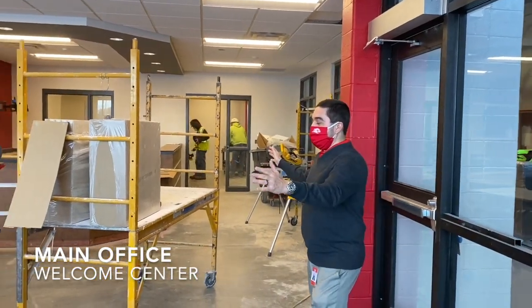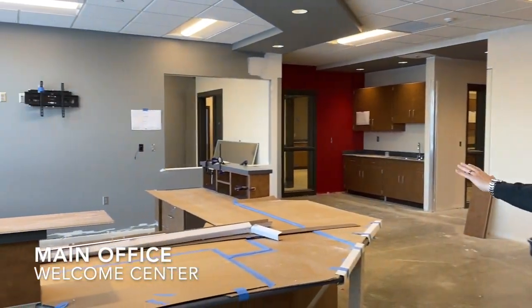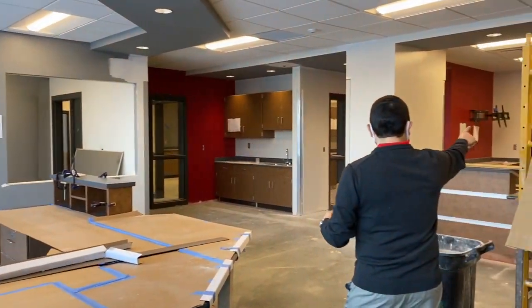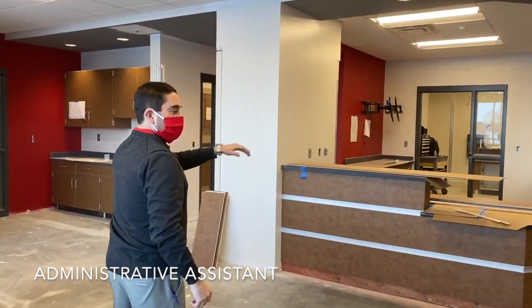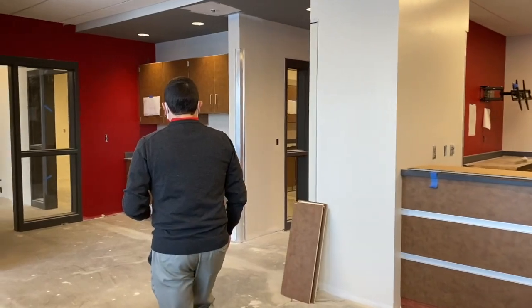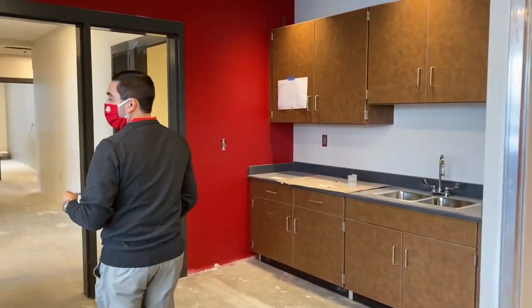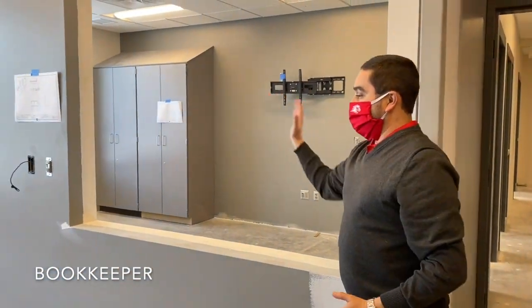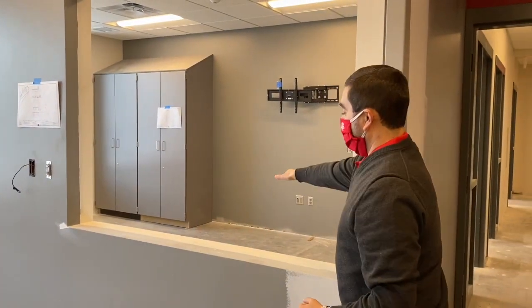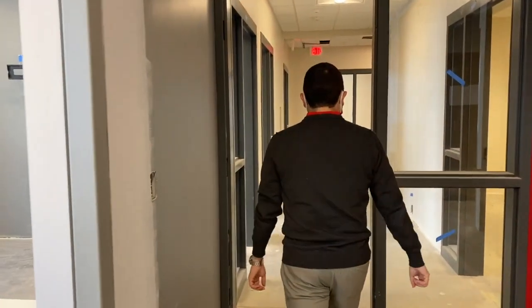As you walk into the front office, you are going to find a desk area on the left that will have an office staff member, and on the right you will find another desk area with a couple more office staff members here to assist parents, students, and visitors. Here we are going to have the bookkeeper's office that will have a sliding glass door to assist parents and students as they come into the building wanting to speak with our bookkeeper.